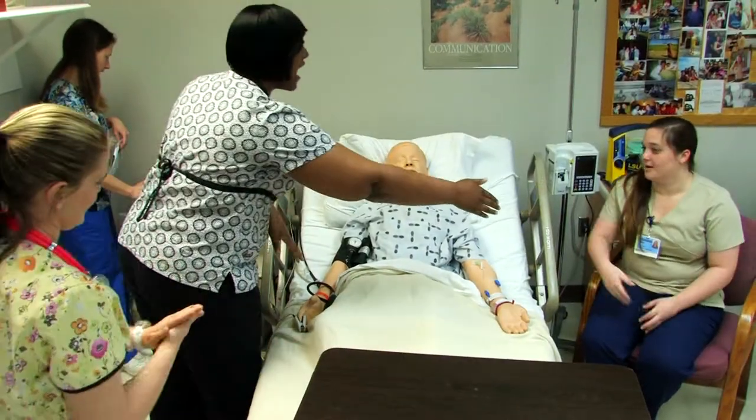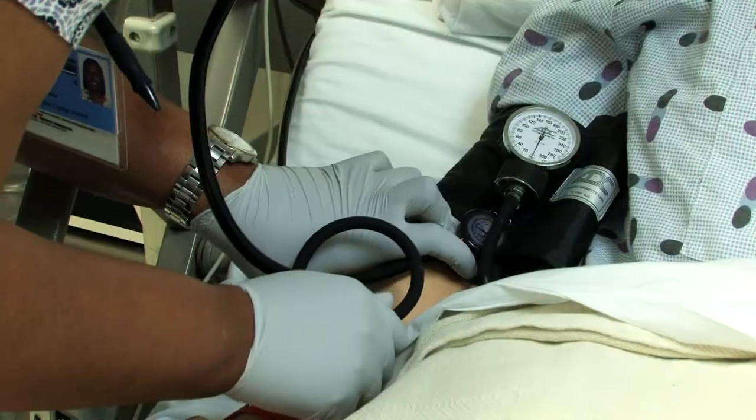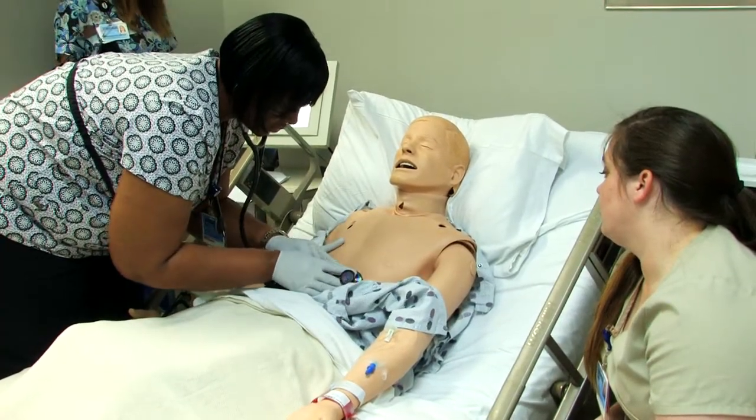We need high fidelity and low fidelity mannequins to fill our beds in the new building. We are able to provide the students with mannequins that can simulate real life experiences. Because we're on the Eastern Shore, we don't have some of the same clinical experiences that you may have in a city hospital.